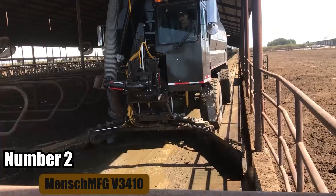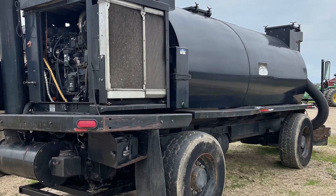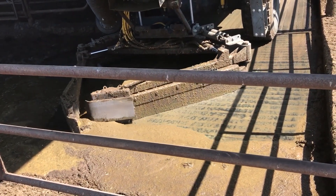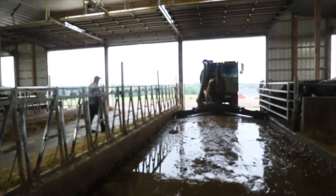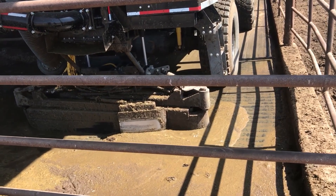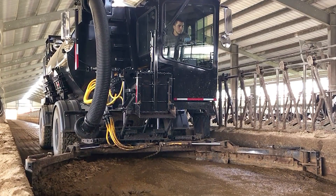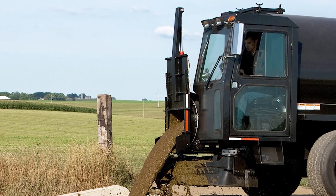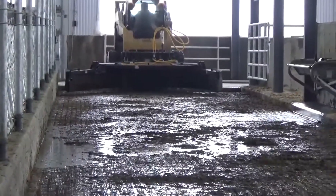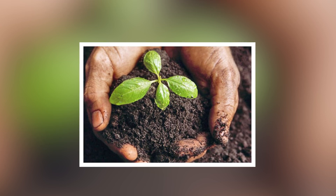Number 2: Menschem FGV 3410. The Menschem FGV 3410 is a sophisticated piece of machinery designed for dairy farms. It is a bedding scraper and leveling device that helps maintain clean and comfortable bedding for dairy cows. Proper bedding management is crucial for the health and productivity of dairy cattle, as it affects their comfort, cleanliness, and overall well-being. The FGV 3410 features a hydraulically operated scraper that moves bedding material evenly across the barn floor, adjusting to different widths and angles for thorough coverage. With its specially designed manure spreader attachment, this machine can evenly distribute organic fertilizers across fields, promoting soil health and crop productivity.